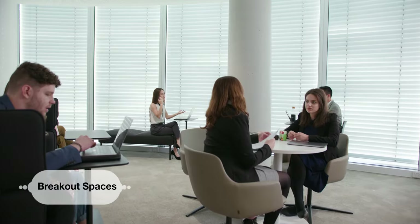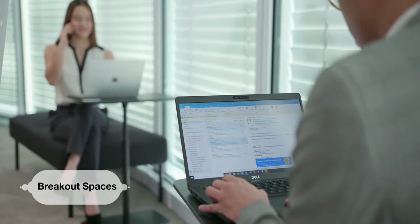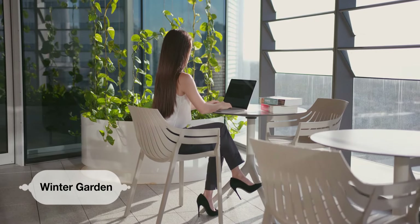There are also student breakout rooms which are the best place to go and study. You can sit around a table with a group and have a study group all studying together, or there are individual tables where you can have some time to yourself. We also have a really nice new winter garden so you can study outside as well.